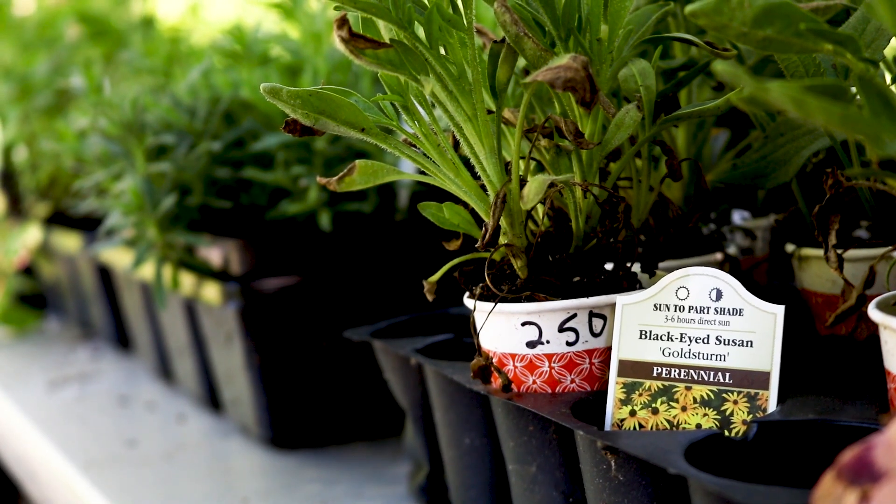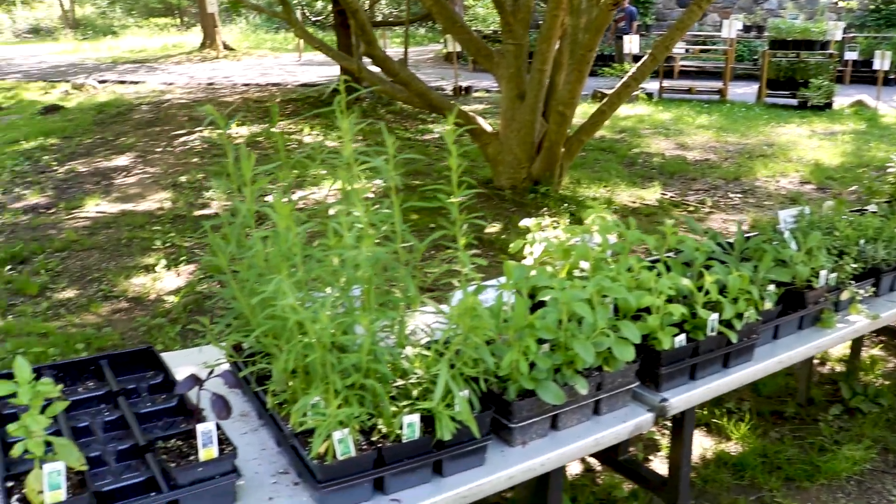We have a butterfly garden in our house and this is something we can't find at the local nurseries, so we thought it'd be fun to put it in our garden. Last year we planted some milkweed and we got some monarch butterflies that came and had little babies. We got to watch them turn from a caterpillar to a butterfly — that was a lot of fun.